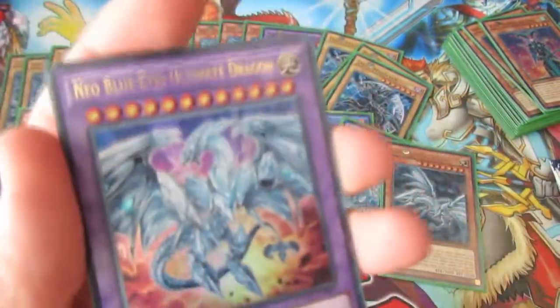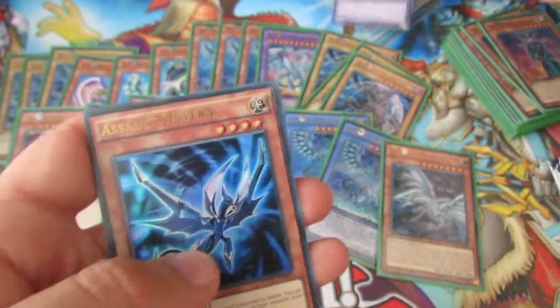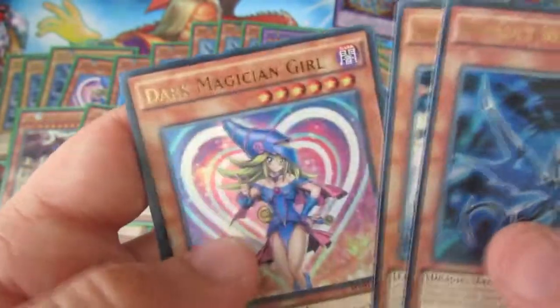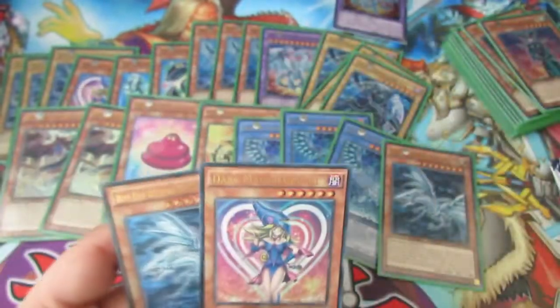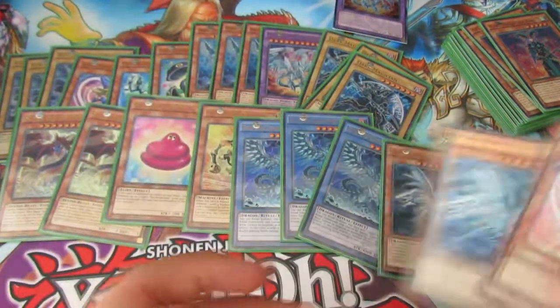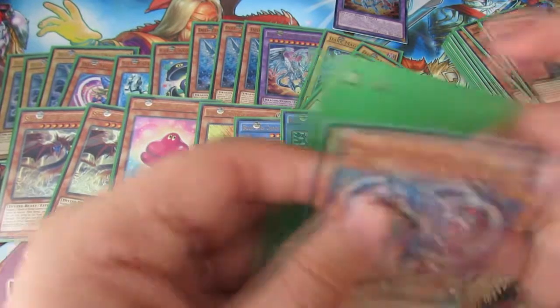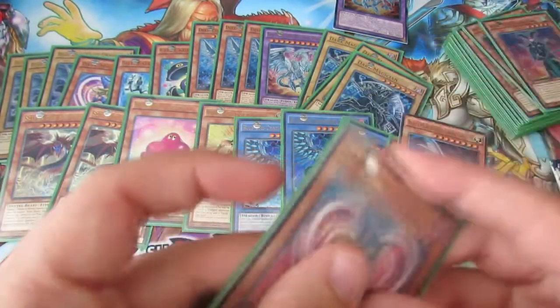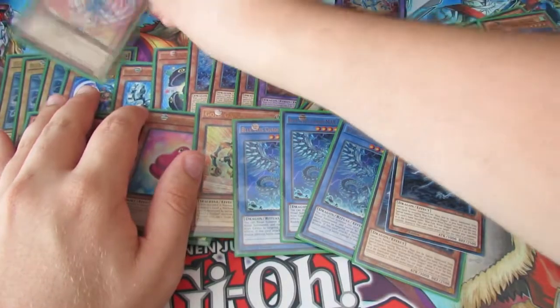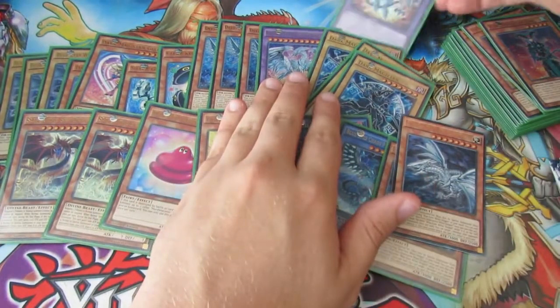Oh, very nice — Neo Blue Eyes Ultimate Dragon, second one — nice. Assault Wyvern, Dark Magician Girl, and a Blue Eyes Alternate Dragon! Oh my god, what an opening this has been — OMG! So we shall have a proper good look through the recap in a minute of the main best cards we've gotten. We've got so many though — this set is unbelievable.